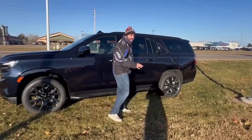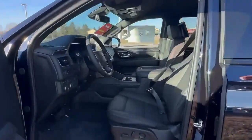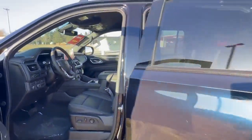It is in midnight blue. If you come take a look at the interior, you are going to get a black leather interior, power seats, heated seats, heated steering wheel. This thing's just loaded. It does also have rear media.